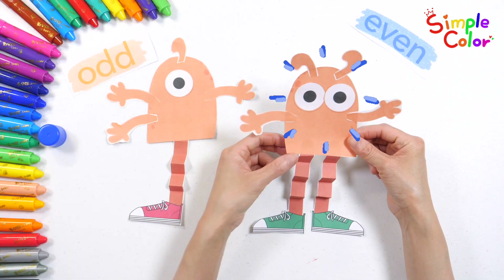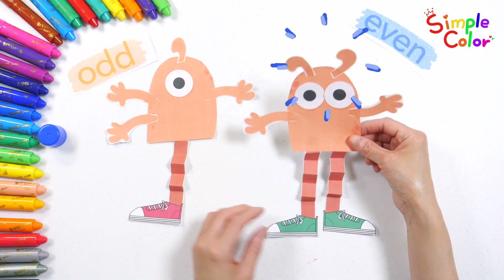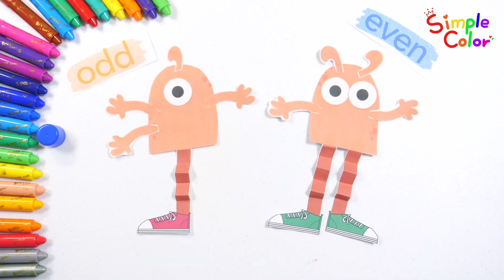Its eyes, arms, legs, and horns are all even numbers. Good job!